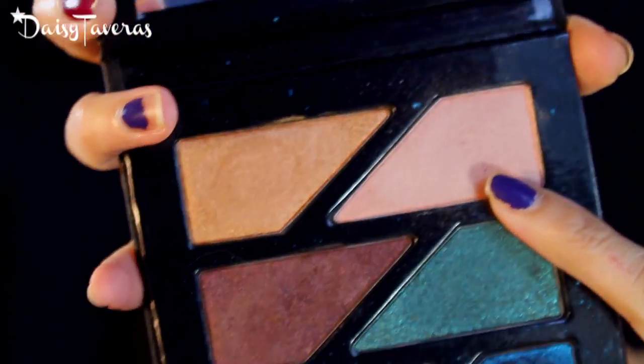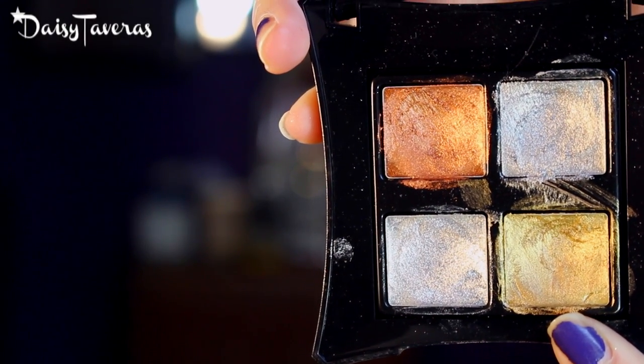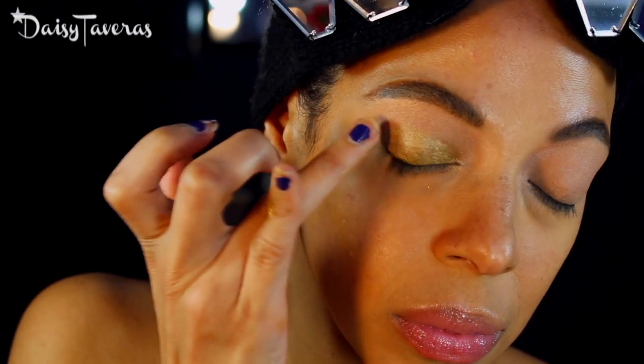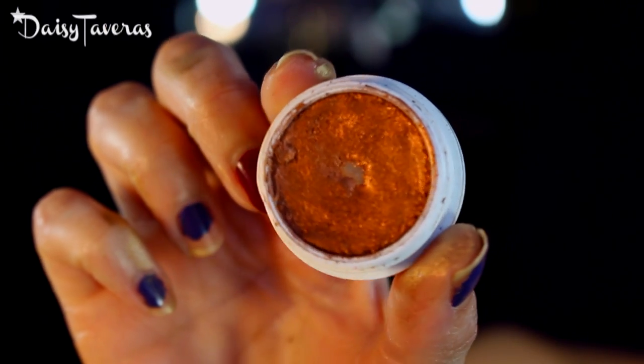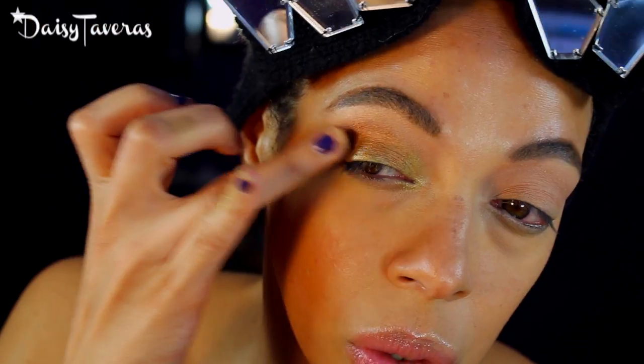I'm going to start off with a base using the Estee Edit Gritty Palette, then I'm going into the Ella Mask liquid metal palette going in with this gold. Next I'm going in with the ColourPop eyeshadow called Game Face.